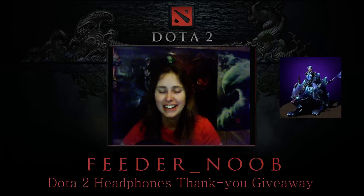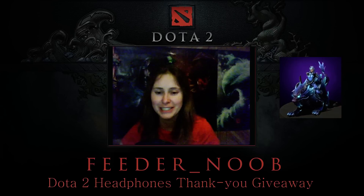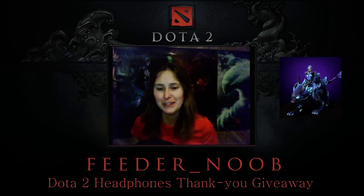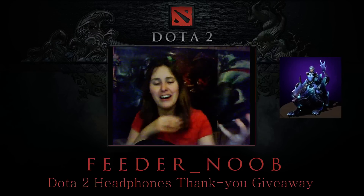Evening everyone, this is Feeder. I actually did a Dota 2 headphones unboxing video but was streaming to Twitch without realizing it and did not save a file, so unfortunately I don't have an unboxing video for my new headphones.